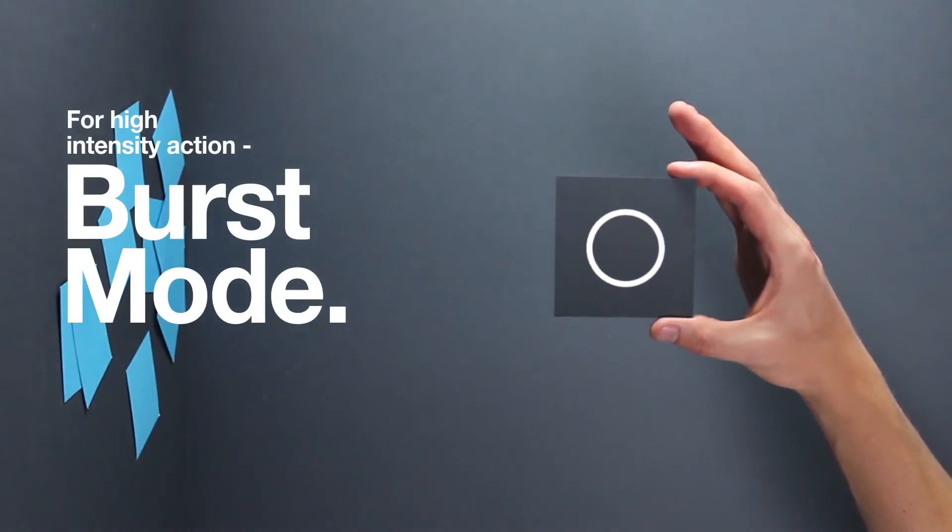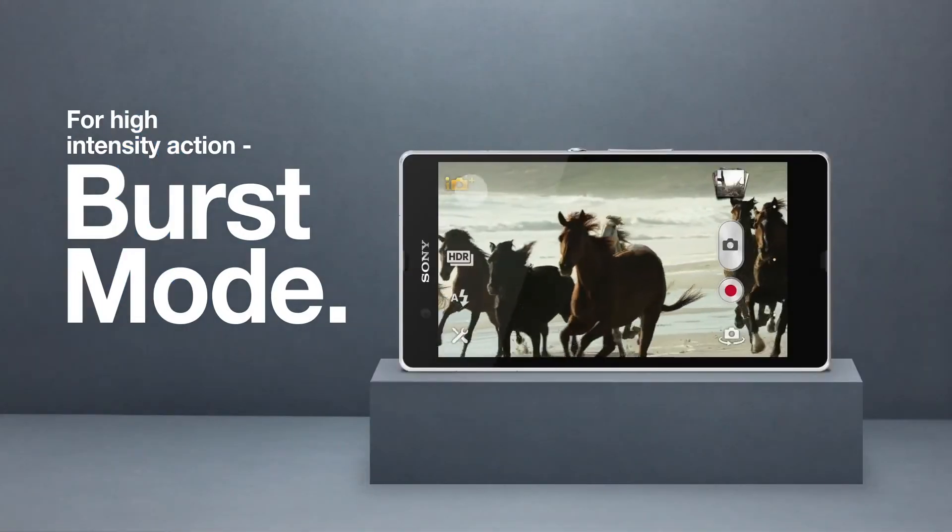Don't miss out on the action. Burst mode lets you shoot an unlimited number of images at 10 frames per second.